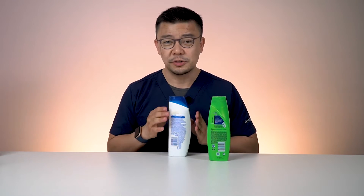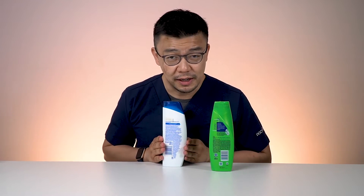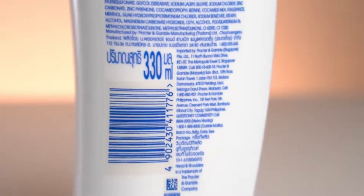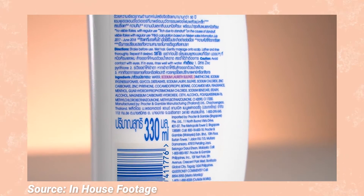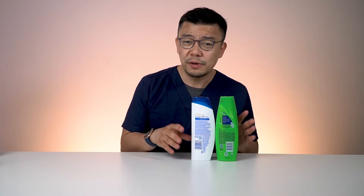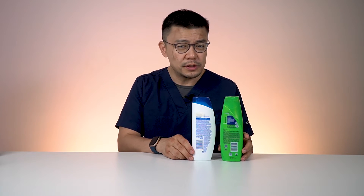Product 2 is also a very common one — blue cap, white body. It claims to be especially good for scalp issues and dandruff. Within the ingredients section, you will also find Sodium Lauryl Sulfate. This one runs between RM15 to RM20. So we have a generalized pattern: those RM15 to RM20 shampoos do contain sulfates.